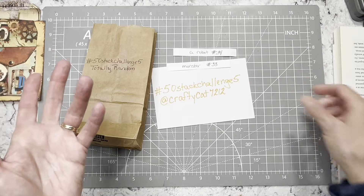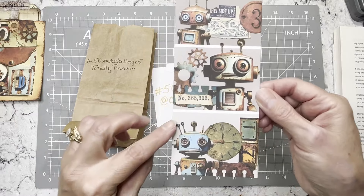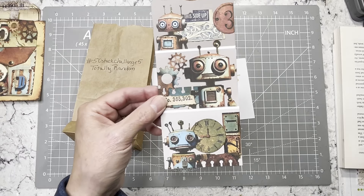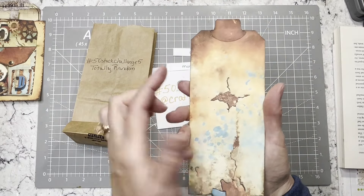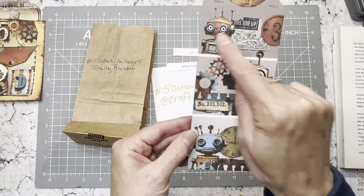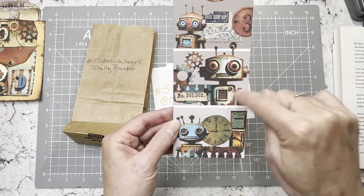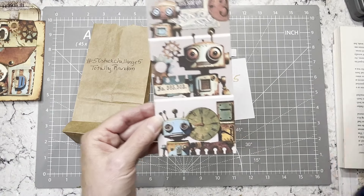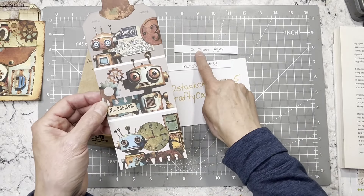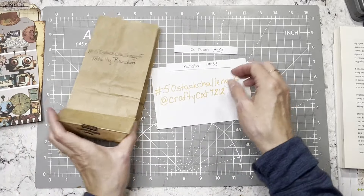Prompt number 34 is 'robot,' and I want you guys to have fun — I don't want it to feel like you can't think of anything. So I did this paint chip — a paint sample from Home Depot, Lowe's, or a paint store. I took these robots, which were a freebie on last Monday's video, fussy cut them out entirely, and put them on my paint chip with other bits and pieces. You can use as many or as few as you like.